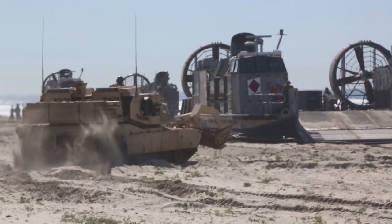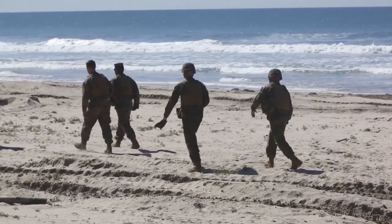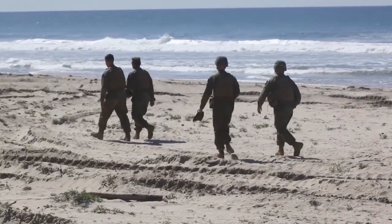Marines with 1st Combat Engineer Battalion conducted a ship-to-shore exercise on White Beach aboard Marine Corps Base Camp Pendleton, California, March 5th.